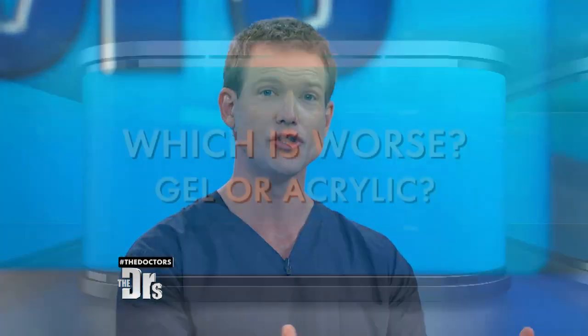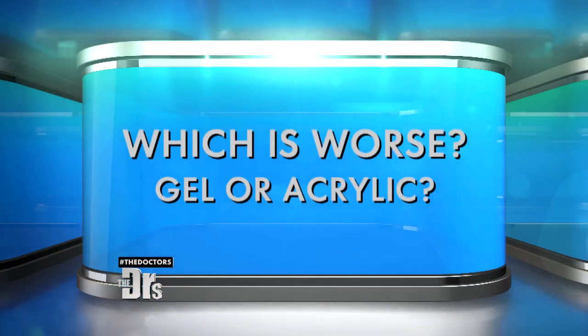Let's face it, women love getting their nails done despite the health risks attached to multiple manicures. So which is worse, gel or acrylic? Let's think about this.